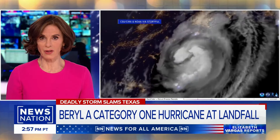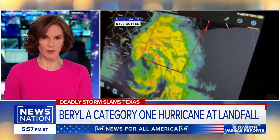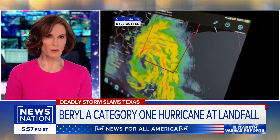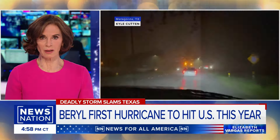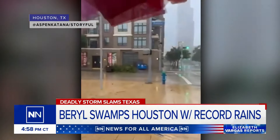Barrel was a Category 1 hurricane with 80 mile-per-hour winds when it made landfall on the Gulf Coast early this morning — the first hurricane to hit the U.S. this year. While Barrel has since weakened as it moves north, the National Hurricane Center warns it still poses deadly hazards. Its damaging winds are gusting more than 80 miles an hour around Houston, causing scenes like a tractor-trailer flipped on its side.